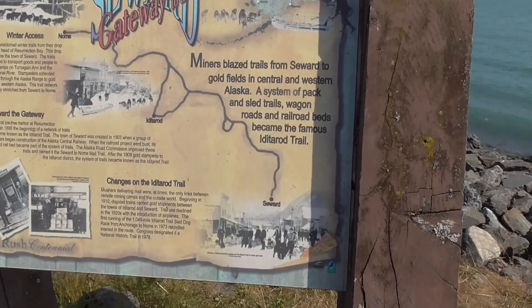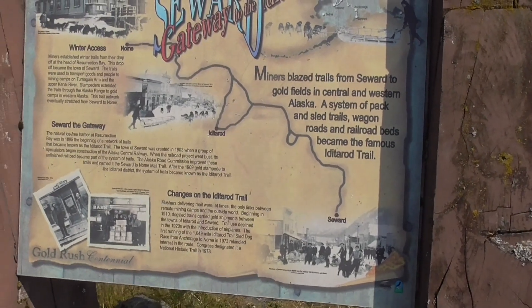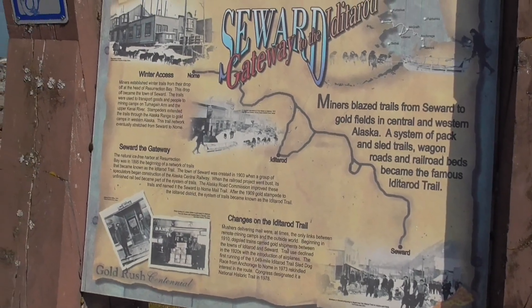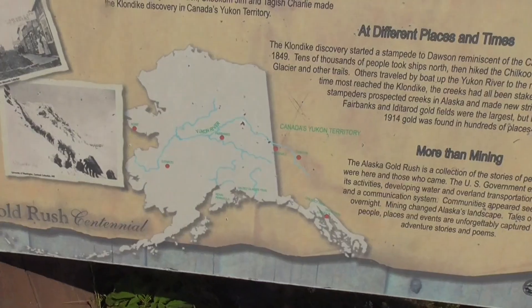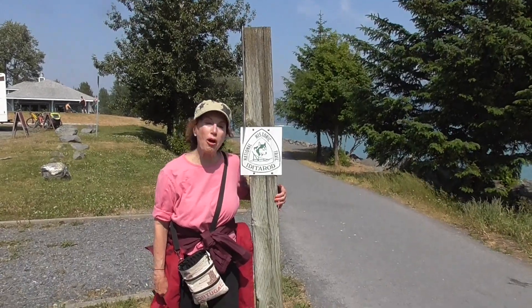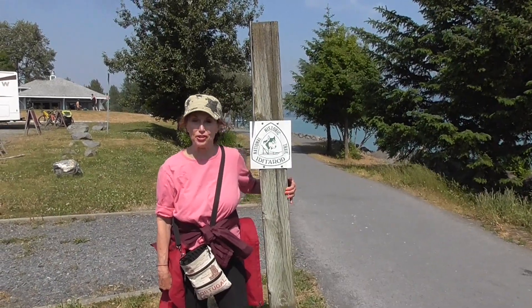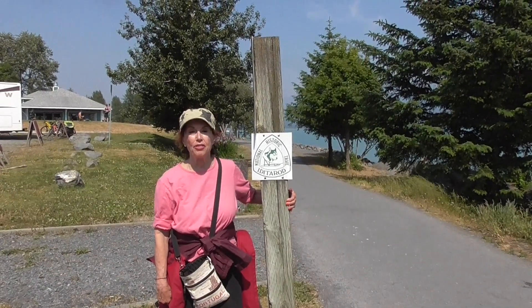Miners blazed trails from Seward to the gold fields long ago. The system of pack and sled trails, wagon roads, and rail beds became the famous Iditarod Trail. Steve and I are going to walk the original Iditarod Trail back to the ship on a beautiful trail along the sea.